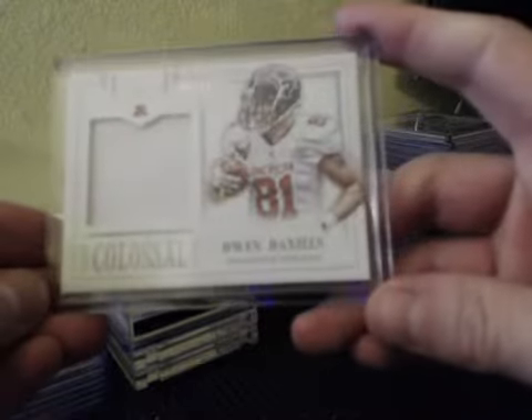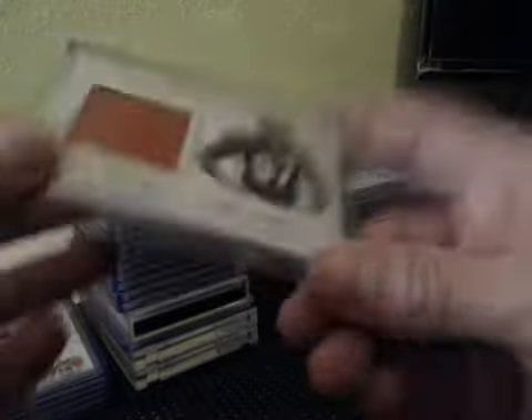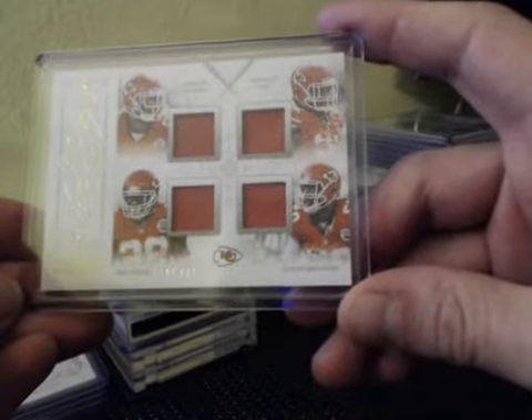Colossal Pro Bowl: Owen Daniels to 99, Geno Atkins to 49. Quads — Chiefs: Derek Johnson, Don Terry Poe, Eric Berry, and Justin Houston to 99.